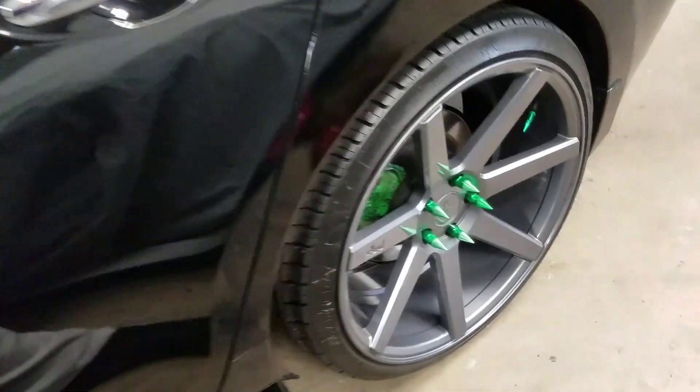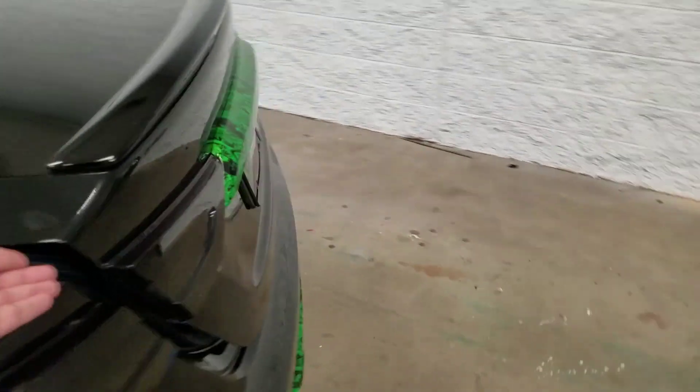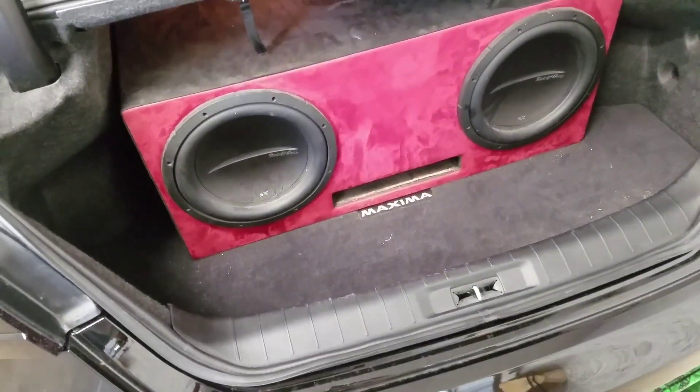Some upgrading on the wheels as well as some custom lug nuts. A full Phoenix Gold sound system, including 12s in a custom-built box.